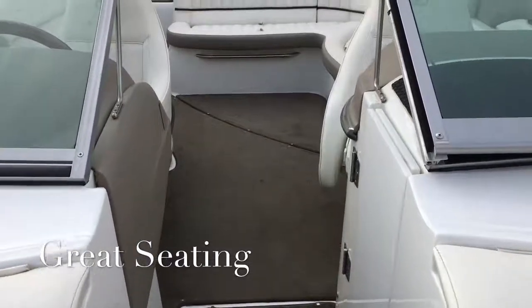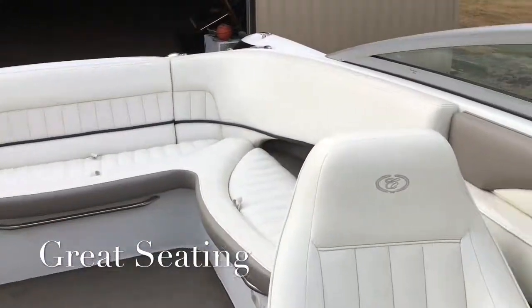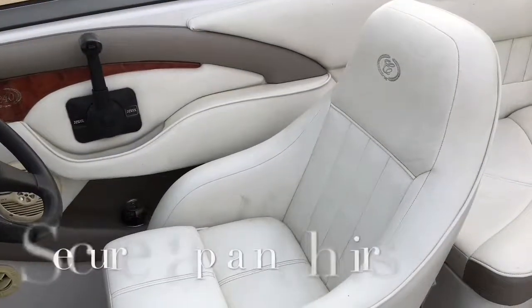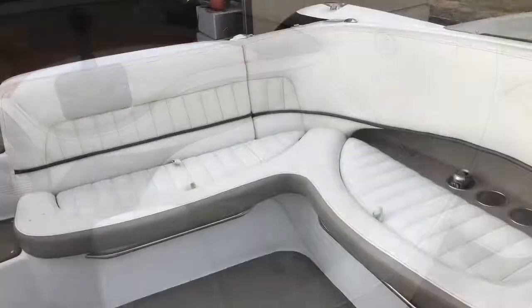You walk back through the walkthrough and on the port side you have the port side seating. You also have a head compartment in front of the port side, and the loungers are just awesome. You must see this boat.